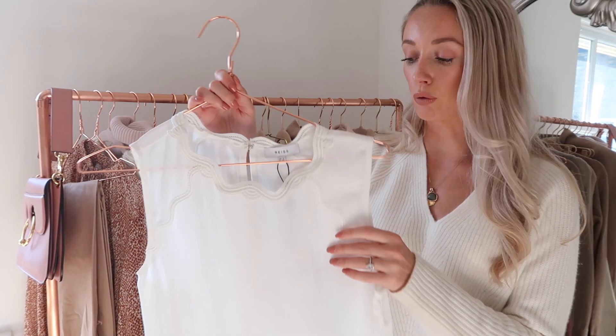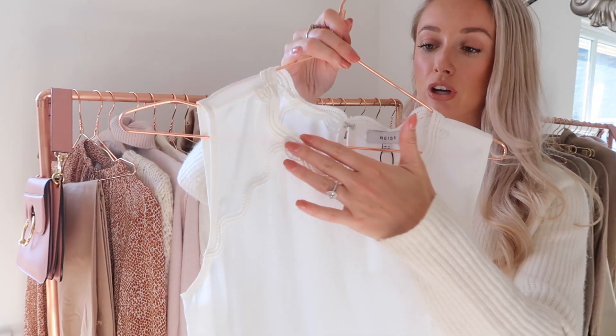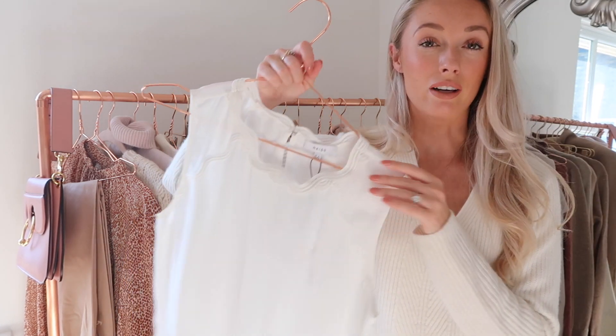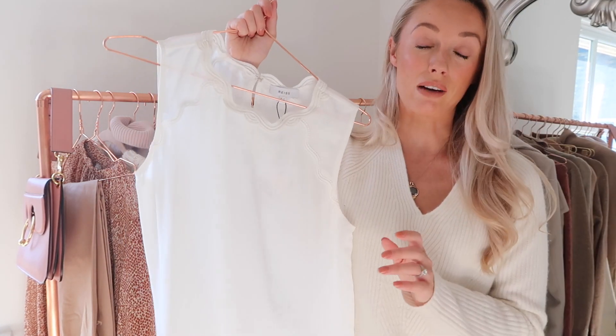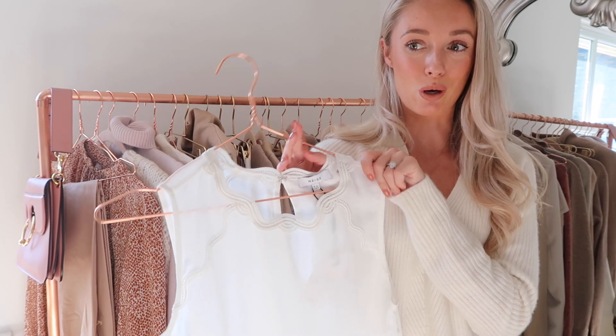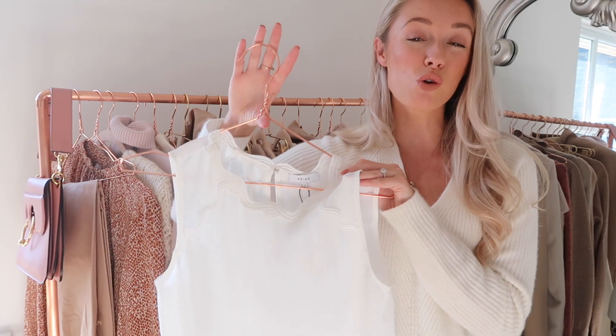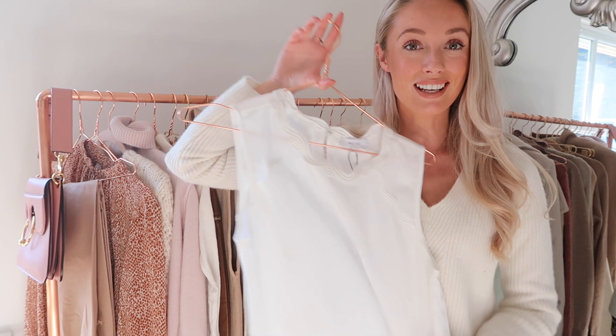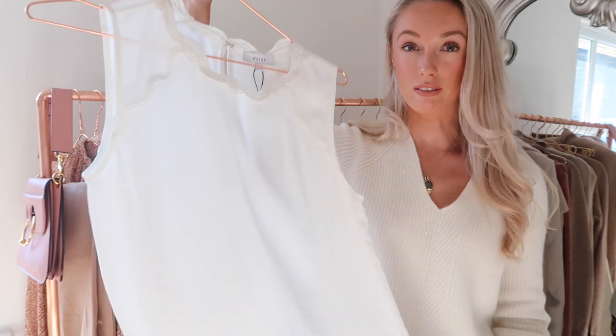A smarter blouse from Reese — this one has a really beautiful scalloped neckline. I haven't actually taken the tag off it yet, but this I would wear with a pair of smarter trousers as a really nice work blouse. If your office building has really good air conditioning and it's quite warm during the winter months, then this is a really nice piece to keep you cooler in an office and still look very very smart.